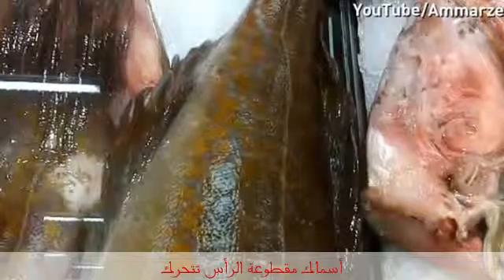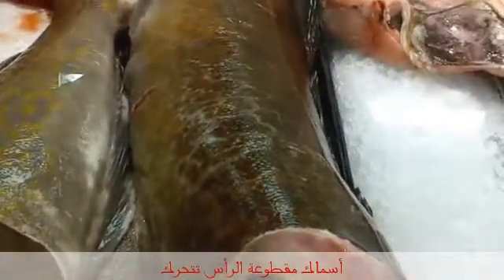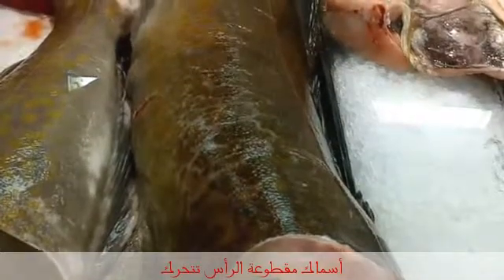When buying fish, having it fresh is a must. But would you like it this fresh? The fish on display in a shop window may appear to be dead and without a head, and you certainly would think it was. But if you look closely, it appears the fish is still alive.